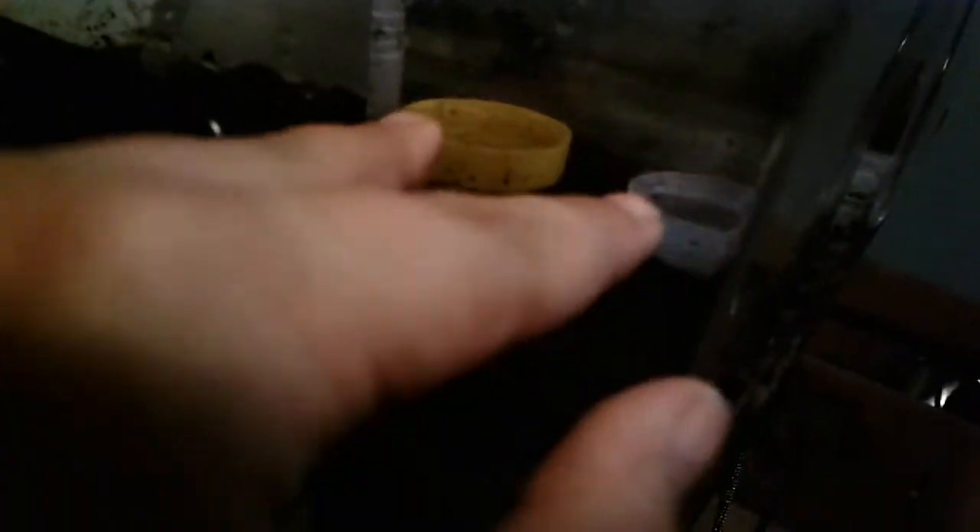So, this is going to be for a Pac-Man frog. It has eco-earth, two bottle caps as a water dish, and a hide.